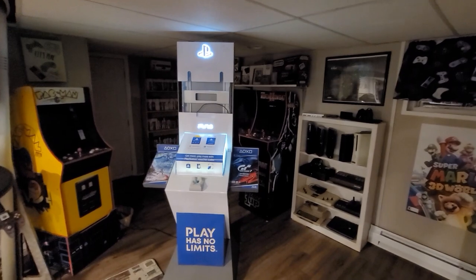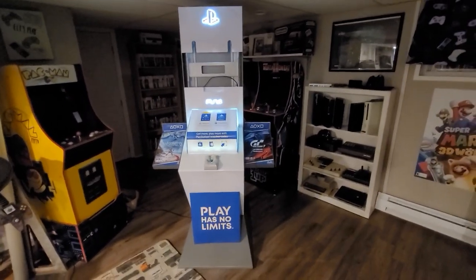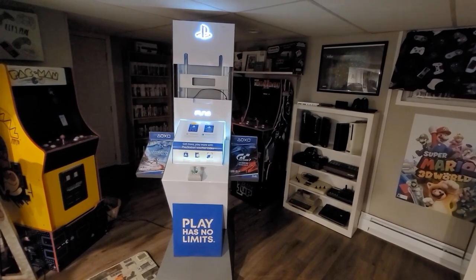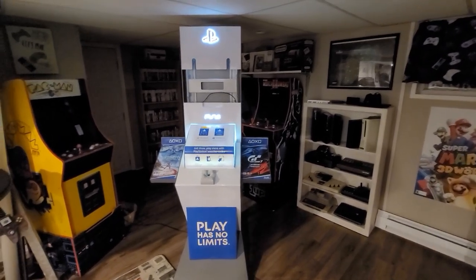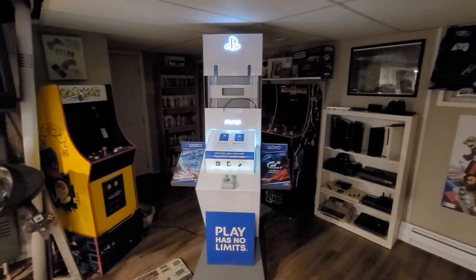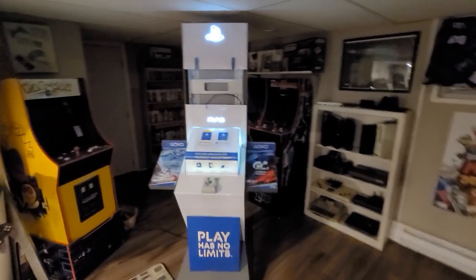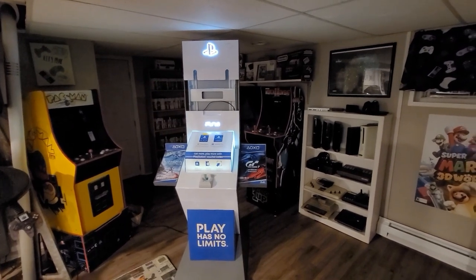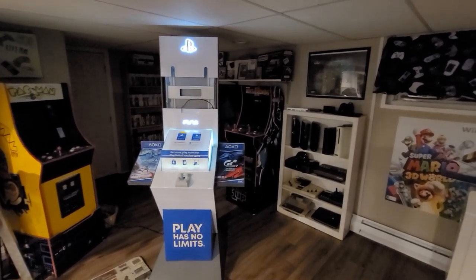I'm really happy to add it to the collection. I don't think I'll be getting more kiosks anytime soon — maybe an original Xbox one. If you want one, try calling your local GameStops or even drive by their dumpsters at night, because the guy told me if I hadn't taken this it would have been sitting by the dumpster. The weight stand alone is probably worth $350 to $500 based on what I've seen in the Facebook group, and with the original TV and everything maybe up to a thousand dollars, but I'm not looking to flip it — I want it for the game room.